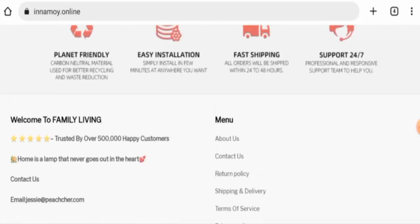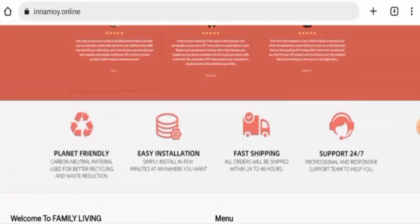We will now talk about the legitimacy factors, with the help of which you can judge whether this website is legitimate or a scam. This website is secured by the HTTPS protocol and SSL integration to keep details and transactions safe, which is a good sign.